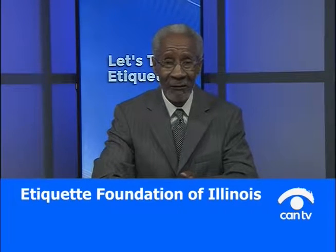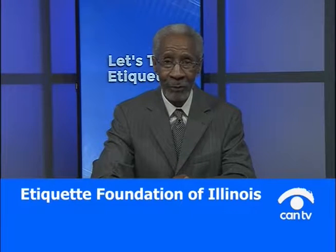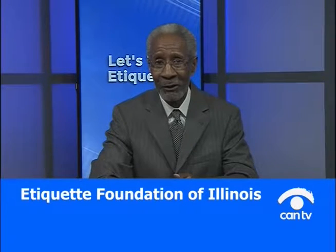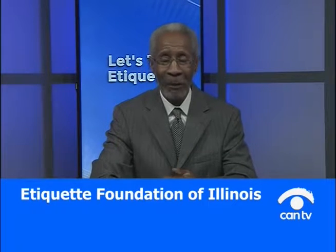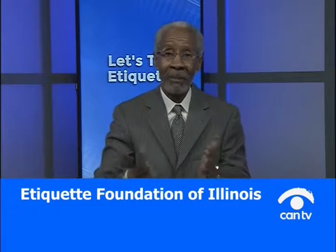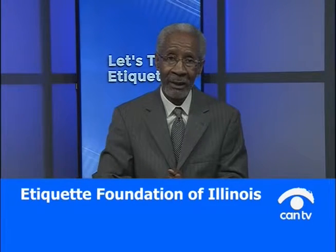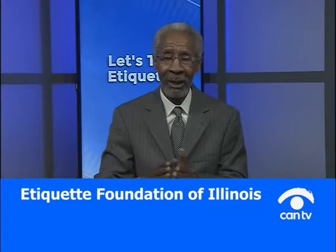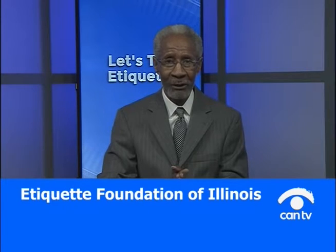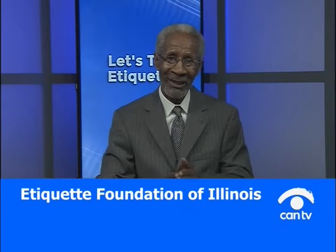That pretty much covers it. This is a subject that requires a lot more than what I'm able to cover in this short time, but it's a pleasure to do it. I want you to have a great Thanksgiving. We may very well return to this subject next week — I'll see what type of responses we're getting from our callers. Keep in mind, this is a discipline well worth learning. Good evening, thank you so much for being our guest for dinner on CAN TV.